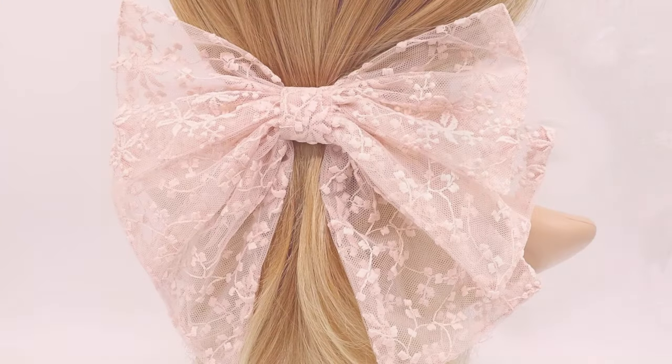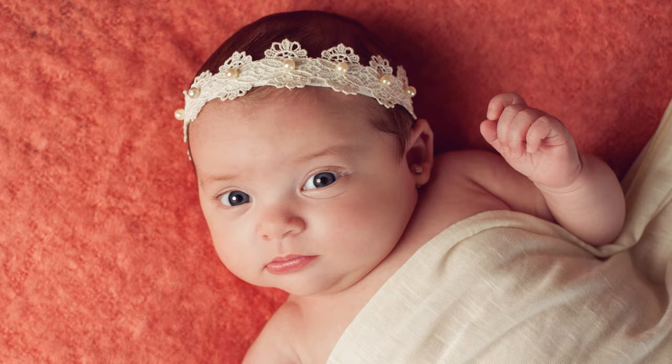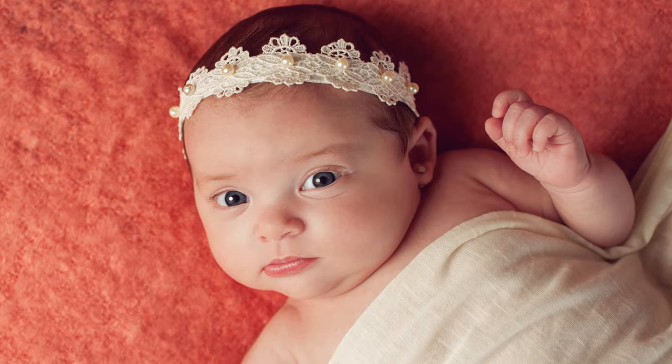Number 14 is lace hair accessories. Lace is always a classic and these are the perfect way to add some texture to any hairstyle.